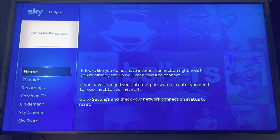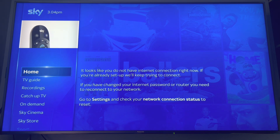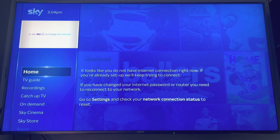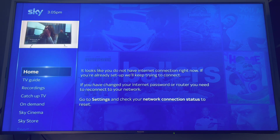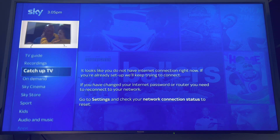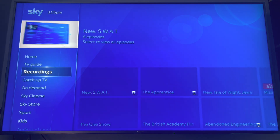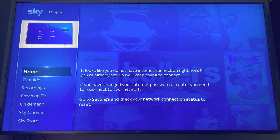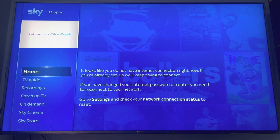No matter how many times you try, eventually you can fix it, but it will keep coming back and it's really annoying if you want to watch Netflix, Paramount Plus, or Disney Plus on the Sky Q. You're going to keep getting this message, and it also affects Sky Cinema on demand or any of the catch-up services. You can still access your recordings, but that's about it.